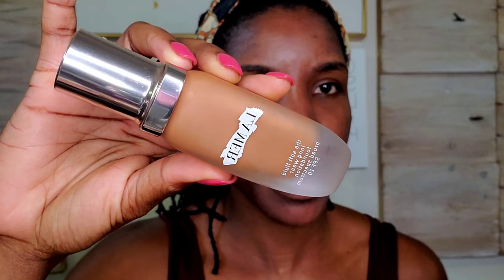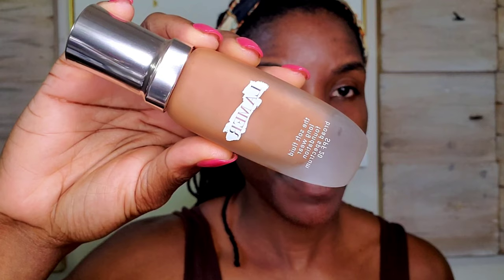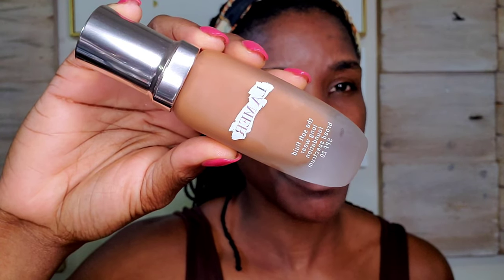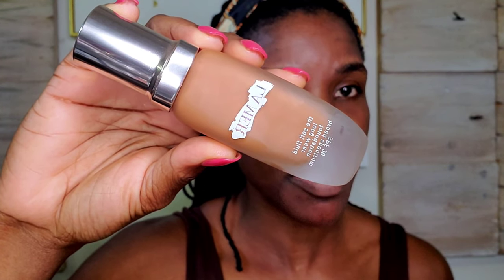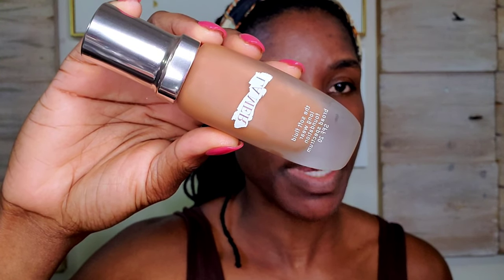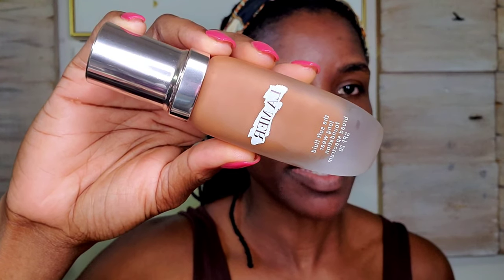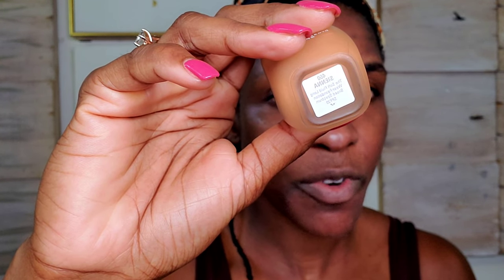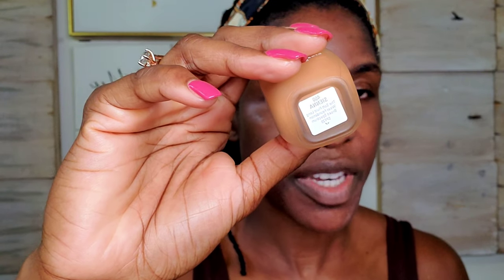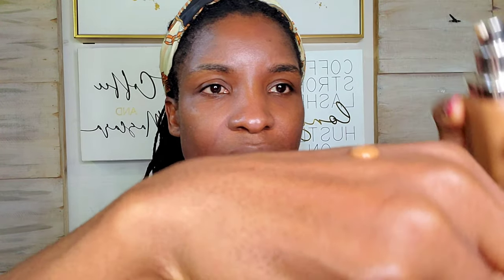For foundation today, I'm going in with this La Mer foundation. This is a hydrating foundation — it is a buildable to medium coverage foundation. It has SPF 20 and it does help to minimize the appearance of fine lines, wrinkles, and skin imperfections. I picked it up in shade 460 Arsena, which is for deep skin with warm undertone. It's one of those serum foundations so you just need to shake it before applying it.